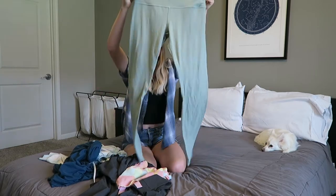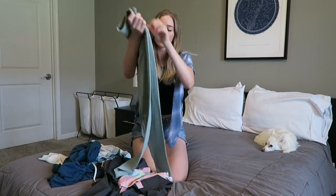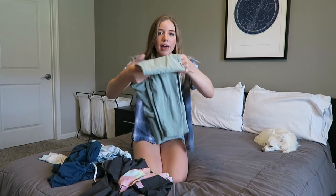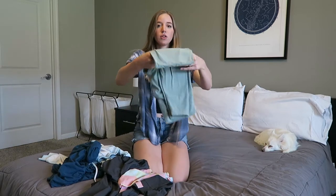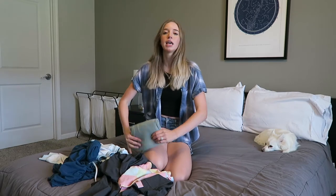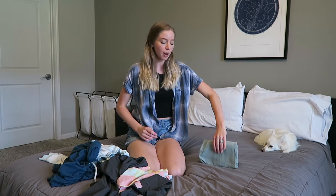I've got a pair of leggings here — we're going to start with something easy. What I do is fold them in half and then fold them in half lengthwise, and then fold into thirds. If you do it just right, you should be able to sit your clothes up and they stay upright — that's how you put them in your drawer.